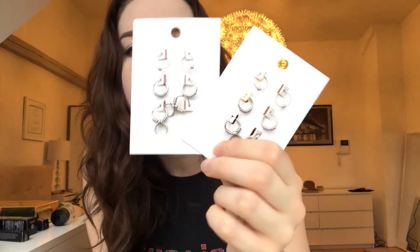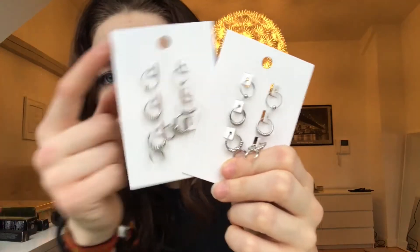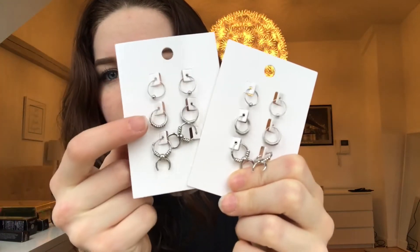I also got two sets of earrings. I really like those and I like those — I don't really like those ones, but I got two sets and they were relatively inexpensive.